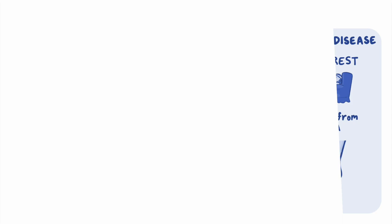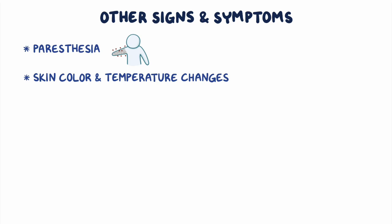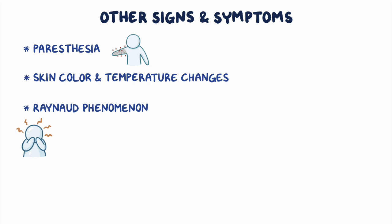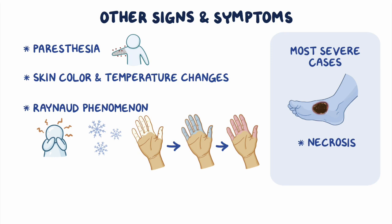Other signs and symptoms that may arise in the affected limb include paresthesia, or a pins and needles sensation, as well as skin color and temperature changes. Some individuals may also present with Raynaud phenomenon, meaning that when exposed to a trigger such as emotional stress or exposure to cold temperatures, their fingers and toes turn white, then blue, and then red. In the most severe cases, individuals could develop necrosis, or irreversible death of body tissue.